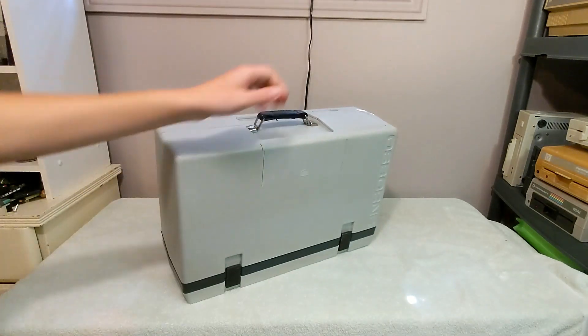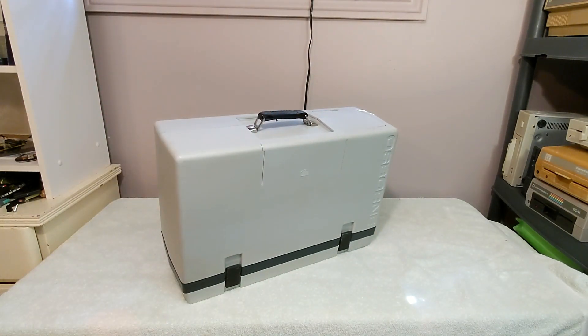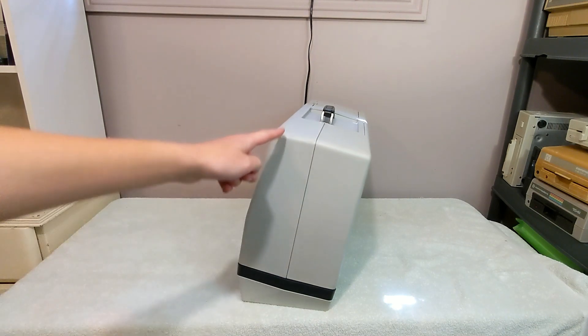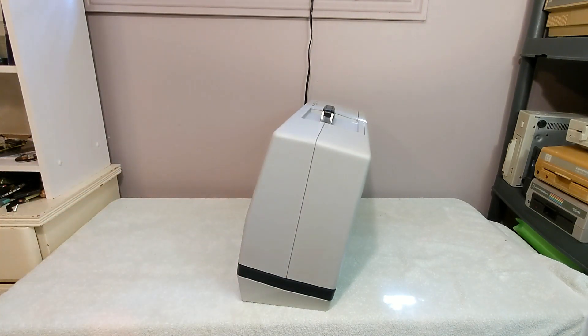This is the Osborne 1 personal computer, released to the public on April 3rd, 1981, and this was the world's first mass-market portable computer. It features a Zilog Z80 CPU, clocked at 4 MHz, and it has 64 KB of RAM. You might be thinking: where's the screen, where's the keyboard, how do you use it? It just looks like a sewing machine.